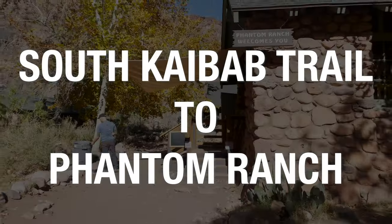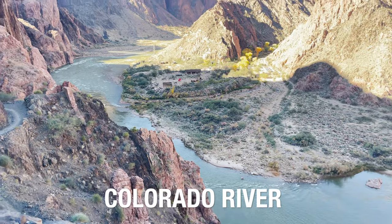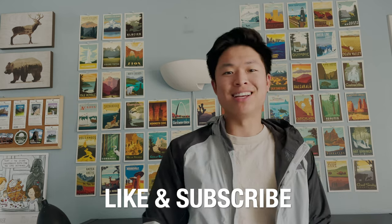Hey everyone, welcome to a day hiking guide of the Grand Canyon South Kaibab Trail to Phantom Ranch — 17 miles done in one day. I've actually been to the Grand Canyon before, but I've never touched the Colorado River, which has been a goal. See how I do it this time. Enjoy the video, starting with the cinematic intro that I made.